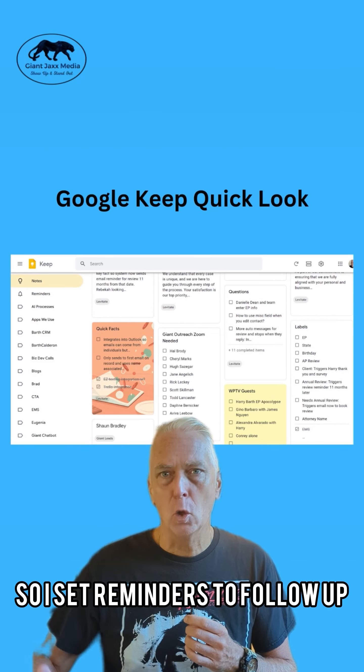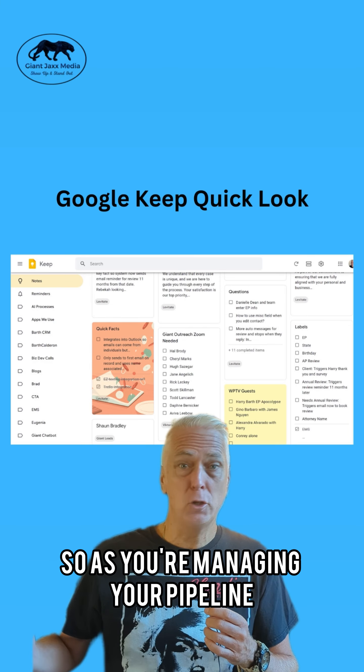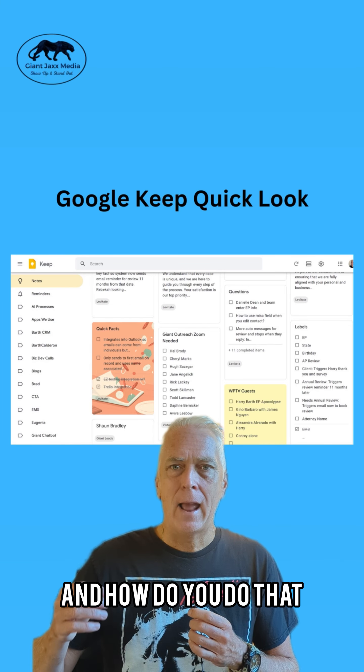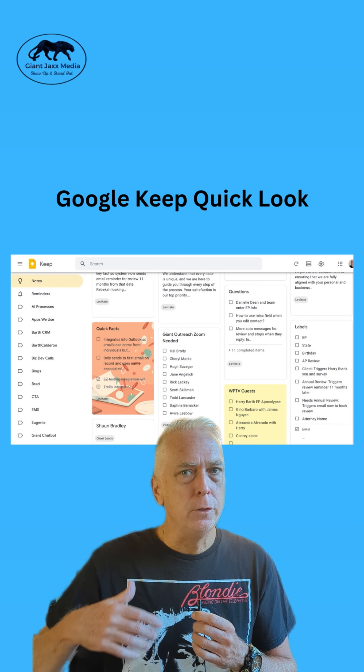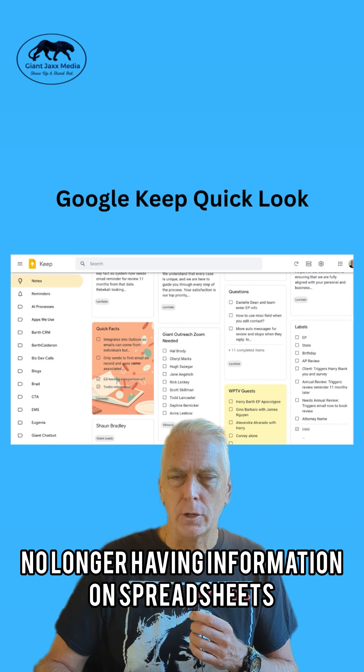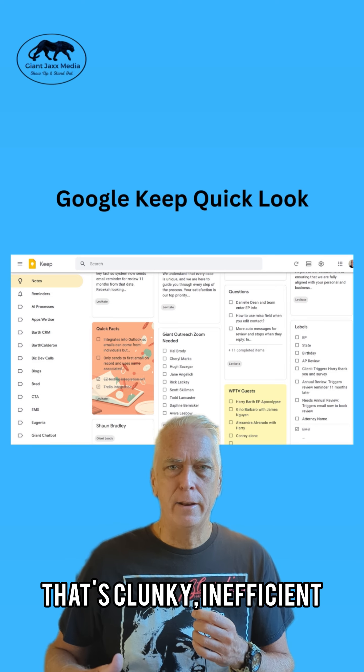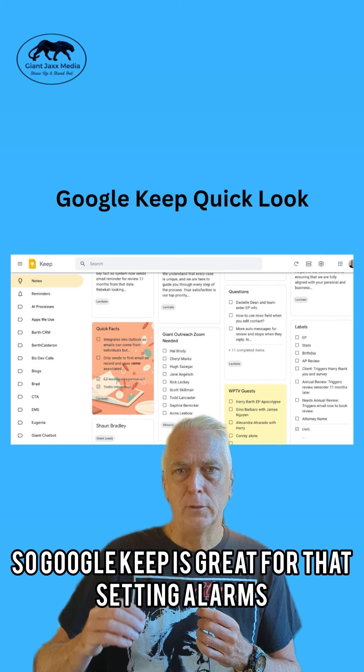I set reminders to follow up with prospects. As you're managing your pipeline and talking to people, of course you're going to have to follow up. No longer having information on spreadsheets or on paper is the way to go — that's clunky and inefficient. So Google Keep is great for that, setting alarms.